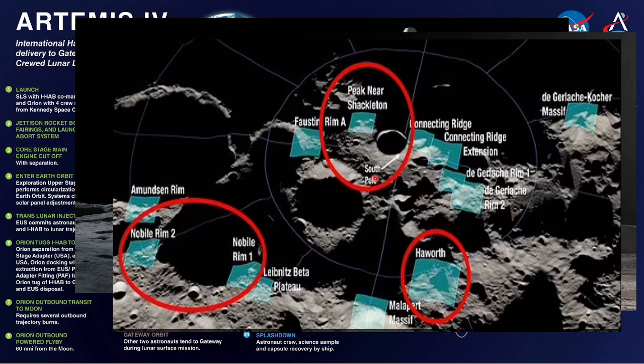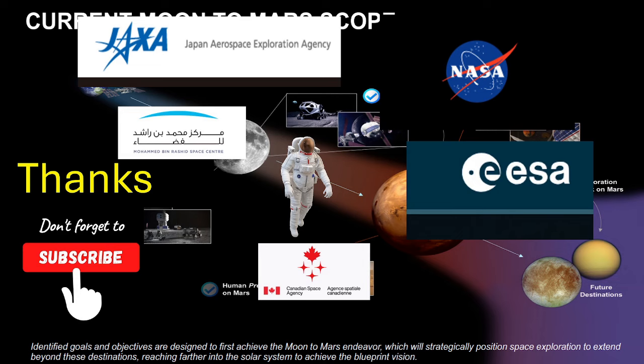For landing site selection, NASA evaluated multiple sites near the lunar south pole. The shortlist of regions is based on the ability to accommodate a safe landing using criteria like terrain slope, ease of communications with Earth, and lighting conditions. In this region, the Sun will hover just above the horizon, casting long dark shadows across the terrain, which the crew will explore using headlamps and navigational tools.